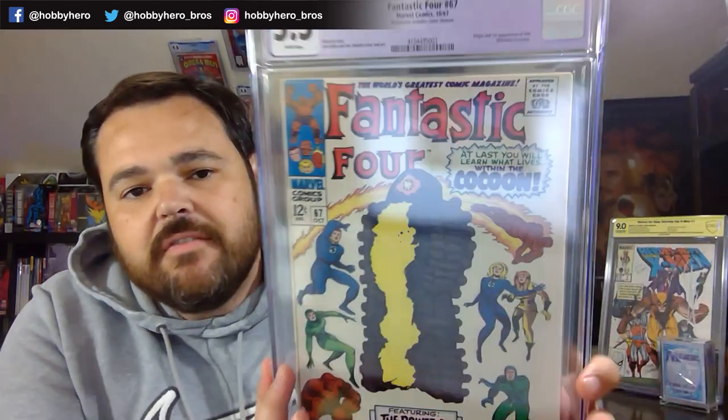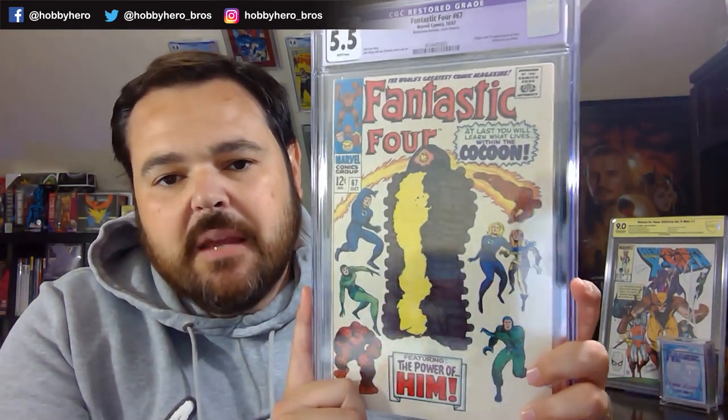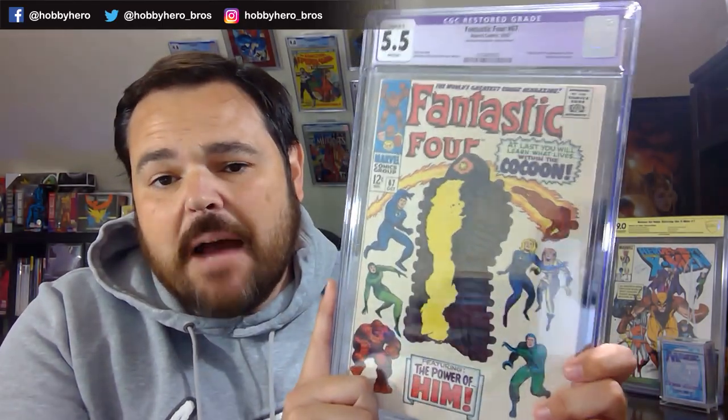And then our last book is the dreaded purple label of doom. I know I just said that CGC doesn't catch this stuff unless you do something wrong — and this particular book was one of those cases where I did something wrong. The process itself was not what got it flagged. This is Fantastic Four number 67, first appearance of Him. This book was a CGC 4.0 and I was hoping to get a CGC 6.0 out of the clean and press. What I want to say is: the processes I do do not create purple labels. Why this book was flagged is that I had actually used a surfactant.